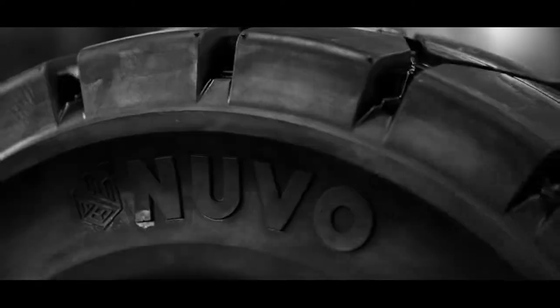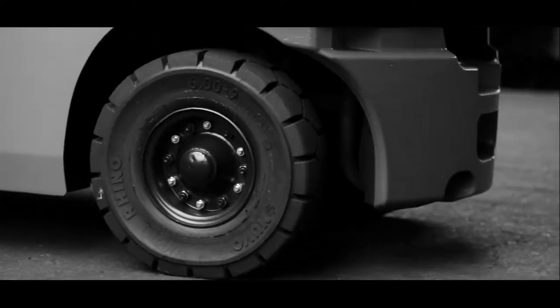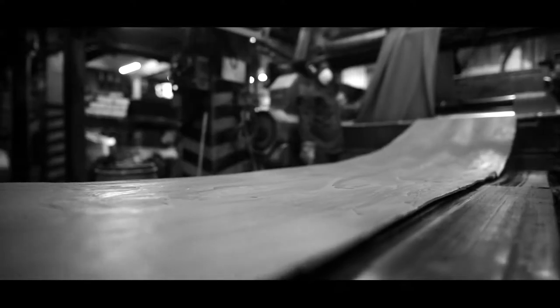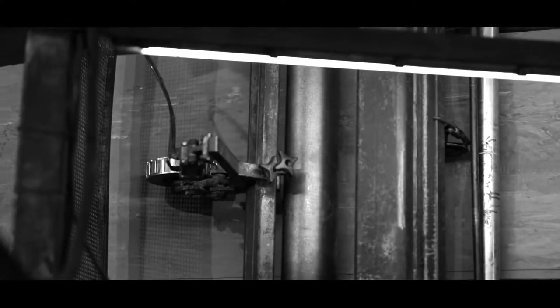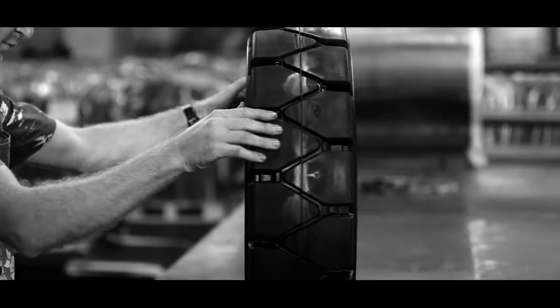Nuvo Solid Tires offer international quality, locally produced tires at South African prices. Four decades of rubber compounding expertise has gone into the development of Nuvo Solid Tires, and the result is a wide tread profile that increases lateral stability and load distribution.